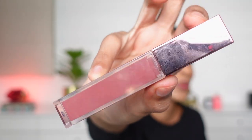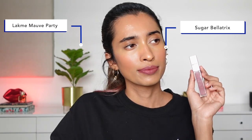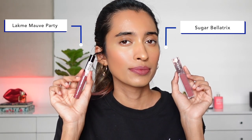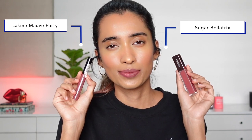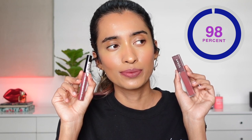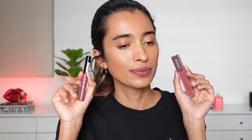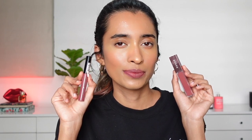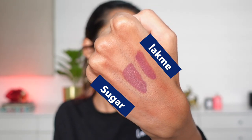Next we have the Sugar Metal liquid lipstick in the shade Bellatrix — a very popular shade that is no longer available. The closest match is from Lakme in the shade Mauve Party. One thing to note: the Lakme liquid lipstick is not very pigmented and is a little runny, so you need to build it up. You can see a color difference, but the shade is really similar — it has that right amount of mauve and pink undertone that Sugar has. On the lips it's a little runny, so I had to build it up about three times, but it's very affordable and comfortable.